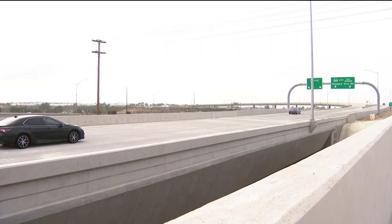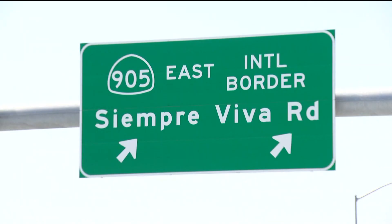A celebration just wrapped up by the border to commemorate the completion of a roadway network, which could help your commute. It's connecting to the future Otay Mesa East Port of Entry. The southbound State Route 125 will now connect to westbound State Route 905.